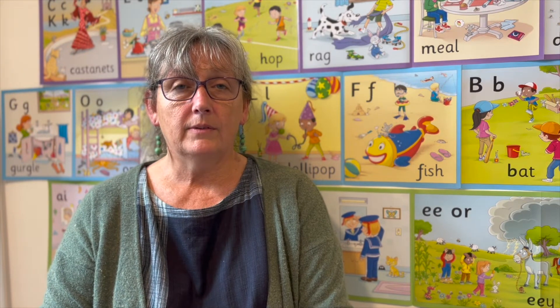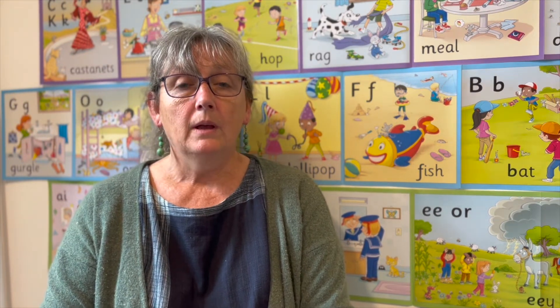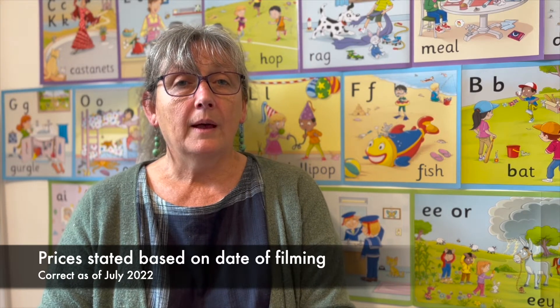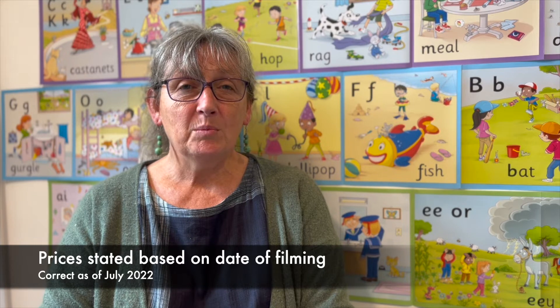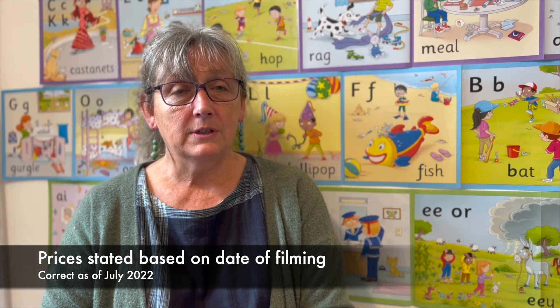Jolly Phonics is actually a very reasonably priced scheme. In fact, you can run it each year with a handbook which is just under £40, so that's a bargain really. You have to put good work in, but you can run, as I say, each year for just under £40.